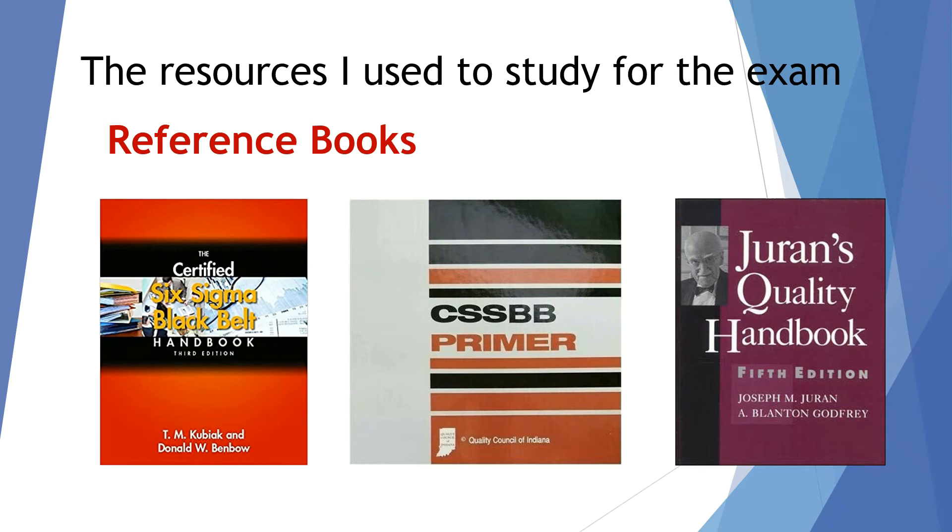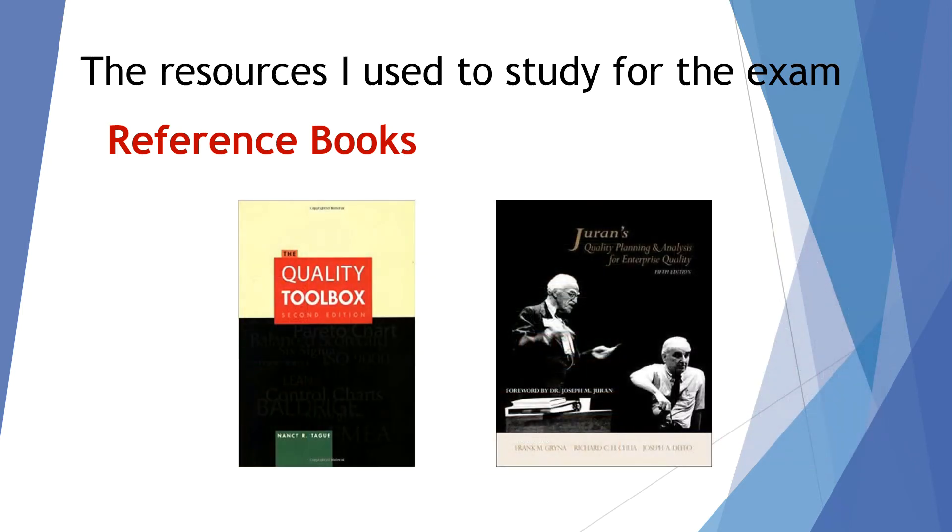Juran's Quality Handbook, fifth edition — I know there are newer editions, however this is the one that I used. I used it extensively on the quality management topics, the history, and it was also my primary source to learn and practice with Design of Experiments (DOE). I also used The Quality Toolbox by Nancy Tague, as well as Juran's Quality Planning and Analysis for Enterprise Quality, a book he wrote with a couple of other authors.